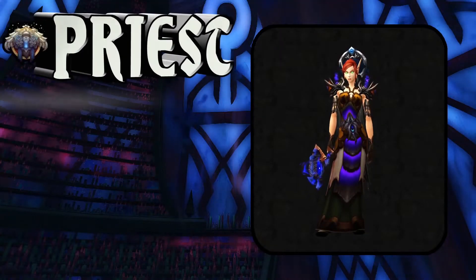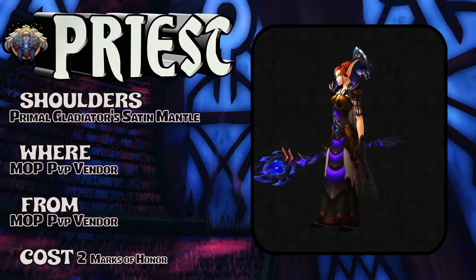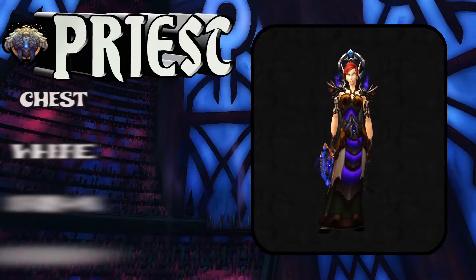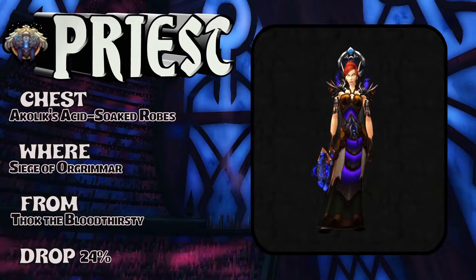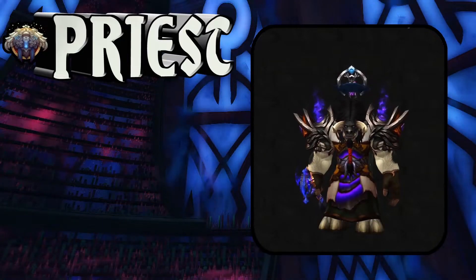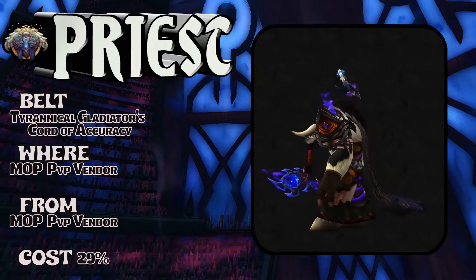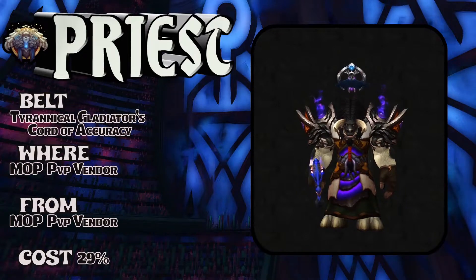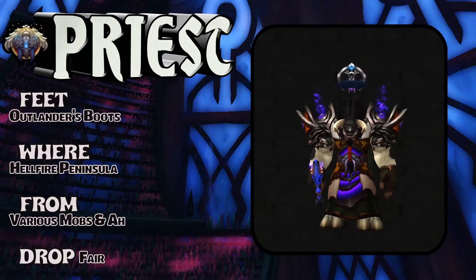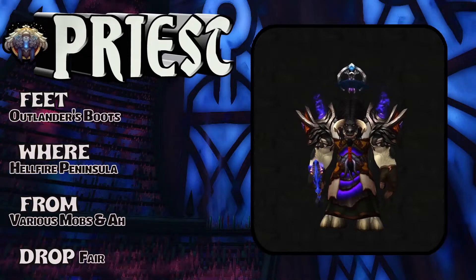The question is why show a Horde toon with this set, since the Primal is a slightly different look for Horde. The whole purpose is to give people ideas — you don't have to have this set verbatim, you can mix and match and get your own ideas. Good ideas spawn new good ideas. We have a Tauren: Tyrannical, the Horde version is a little different, PvP vendor, costs 29 — that's a mistake, we all make them. The feet are Outlander's Boots, Hellfire Peninsula, various mobs or the auction house.